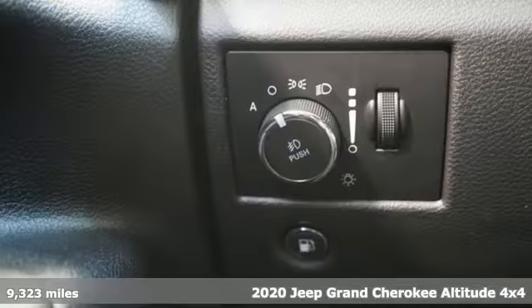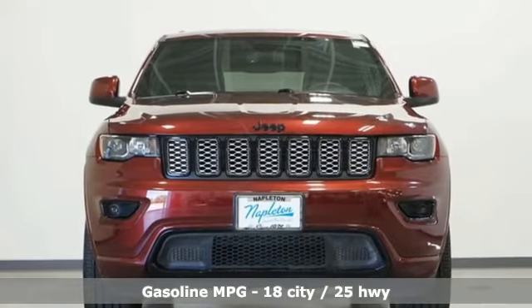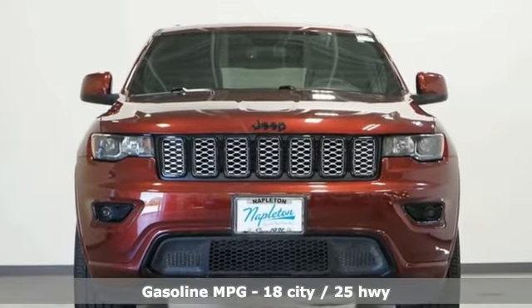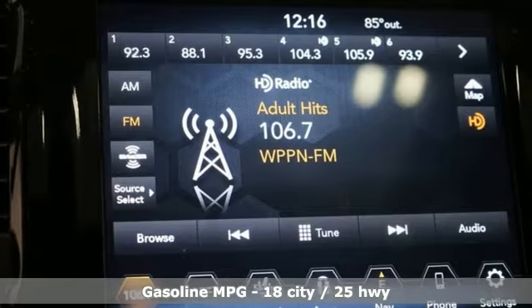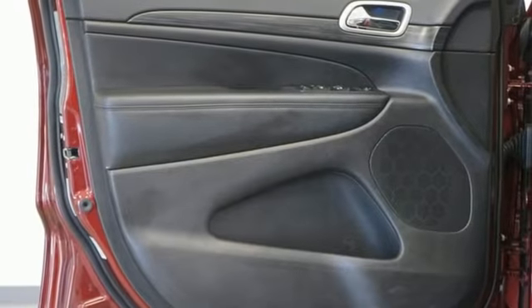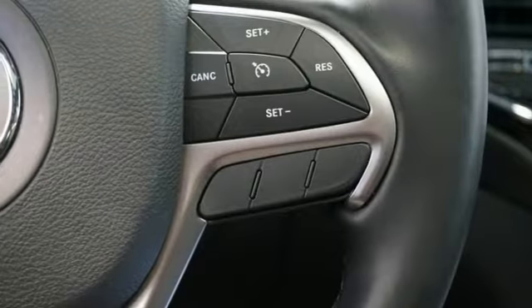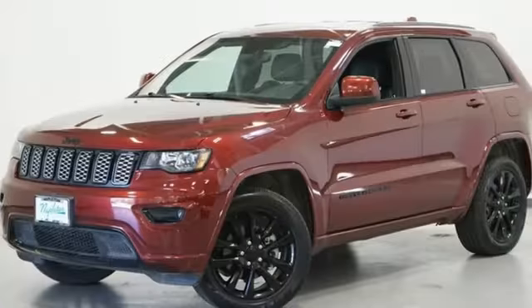Features include automatic transmission, dual zone climate control, integrated navigation system with voice activation, rear parking sensors, heated steering wheel, Wi-Fi hotspot, streaming audio, express open and close sliding and tilting sunroof, remote engine start smart device, and V6 engine.